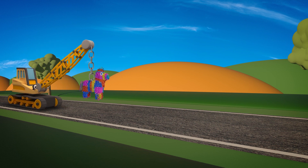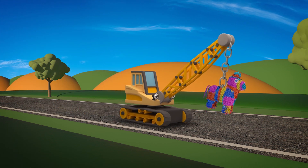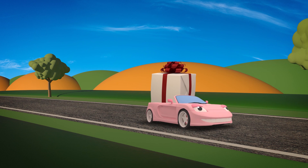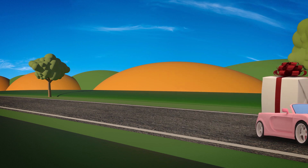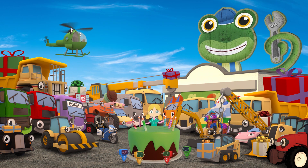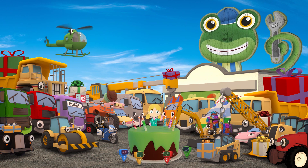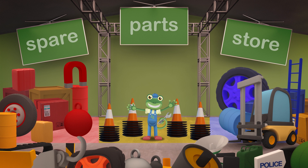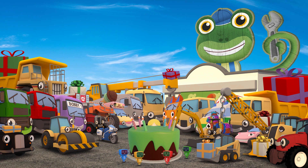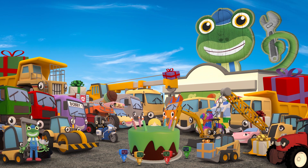Ah, here come the games! Ryan has a piñata filled with sweets, and Sophie has a giant parcel ready for a game of Pass the Parcel. And here are all the guests with their gifts for Gekko. Just the party hats left to get! Found them! Come on Florence, let's take all these cones back to the garage. Shhh everybody, here he comes! Three, two, one - surprise!